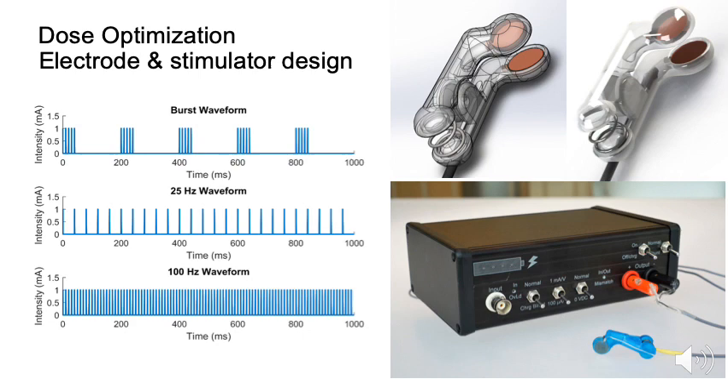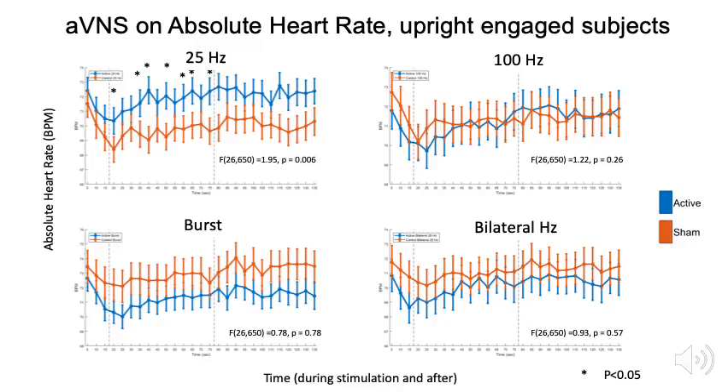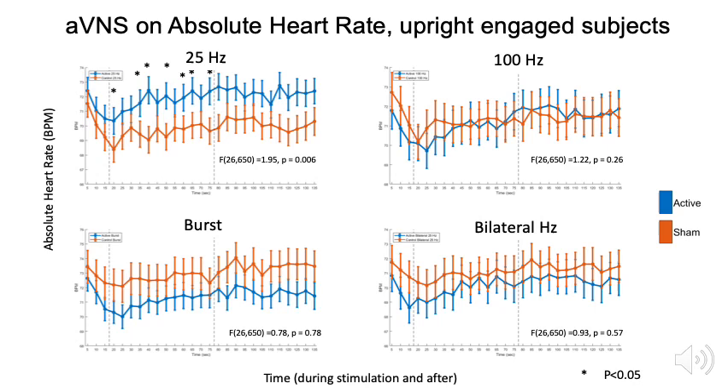We've also been working very hard on creating our own stimulators capable of addressing a broad range of waveforms, as well as custom headgear — and in the process producing data that reinforces the notion that details matter. Here you're looking at a comparison of different waveforms: 25 Hz, 100 Hz, burst, and bilateral both-ears 25 Hz, contrasting an active versus a sham condition where sham stimulates the earlobe. Under the concept of specificity, we predict that where you place the electrode on the ear and how you energize it will produce distinct outcomes. The point is not that one is necessarily better than another, but that these details matter — which supports the notion of specificity and target engagement, and ultimately supports specificity in outcome.